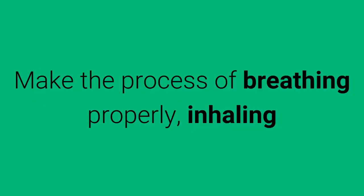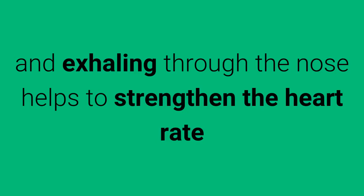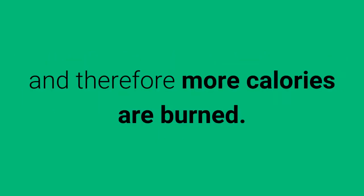3. Breathe Well. Make the process of breathing properly — inhaling and exhaling through the nose — helps to strengthen the heart rate and therefore more calories are burned.